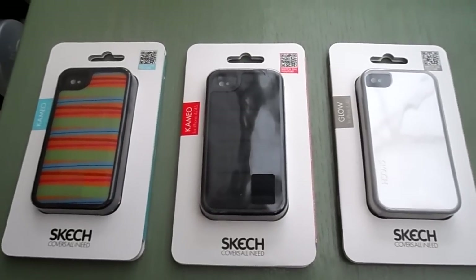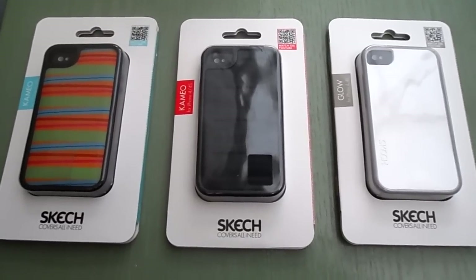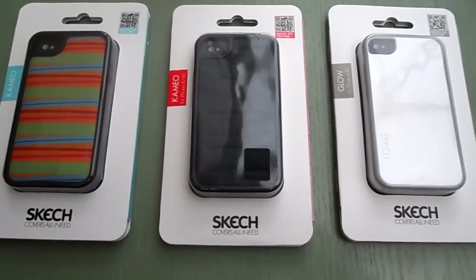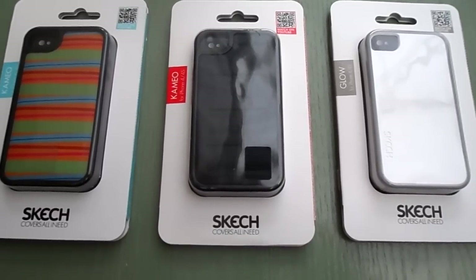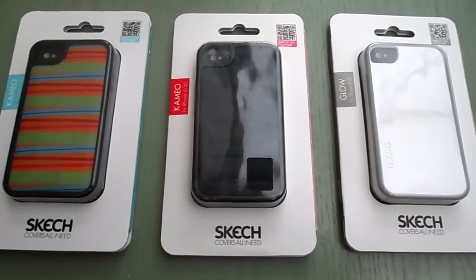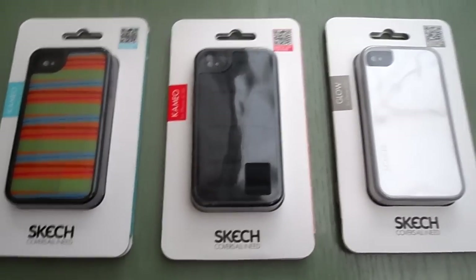Hi there, we're going to have a quick look at some of the very latest iPhone 4 and 4S covers from Skech. It's a new American brand. These are available at unilovemarketing.com — I'll put a link underneath. The white one is around US$35 and the two on the left are around US$40.